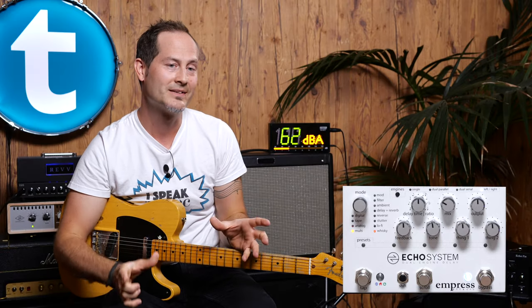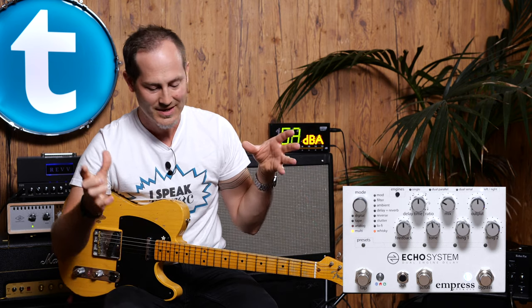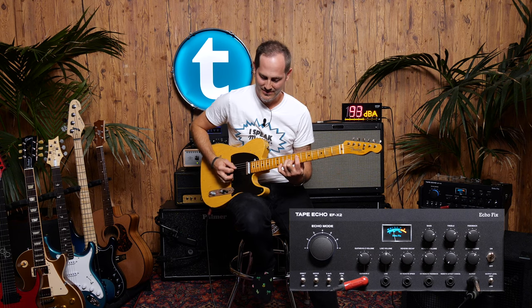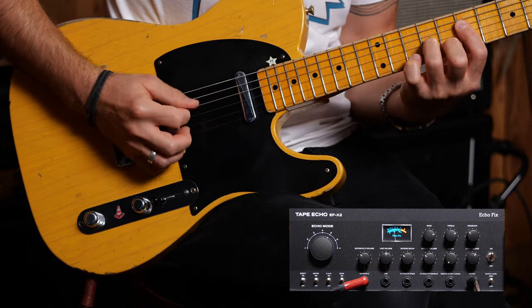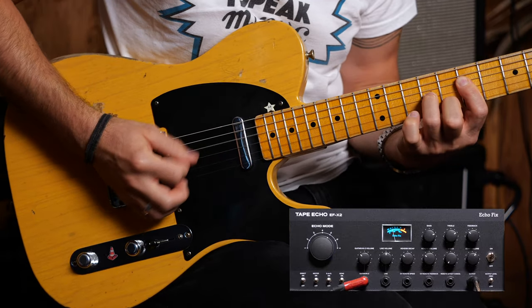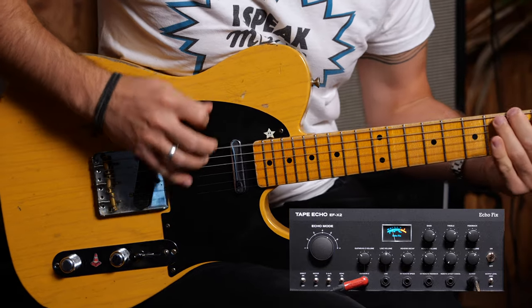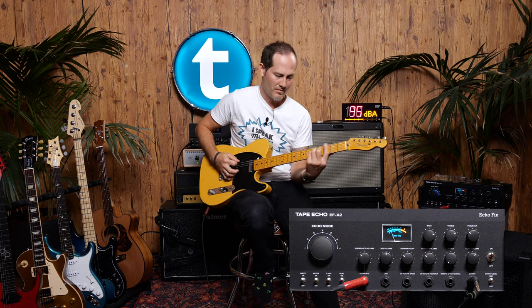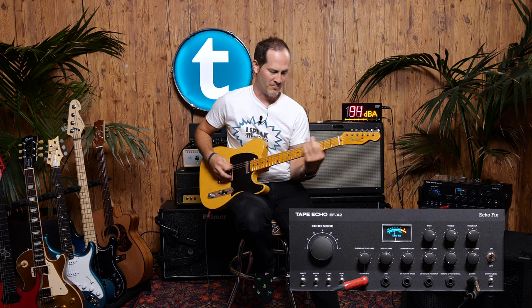Echo System from Empress Effects. It's very interesting because it's a dual engine delay, which means you have two completely separate delays. You can run serial, parallel, or completely hard panned or mono, depending on how you want to use it. It's very easy to set up, even though it's very complex like all the other units today. You don't necessarily need a user's manual to understand most of the features of this one, which is something I love.